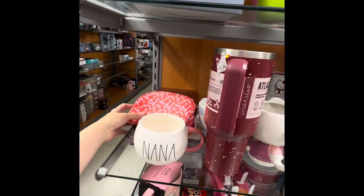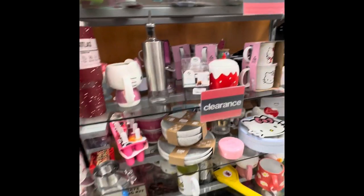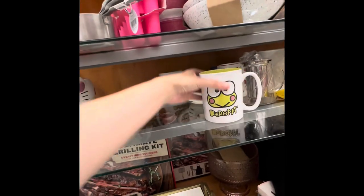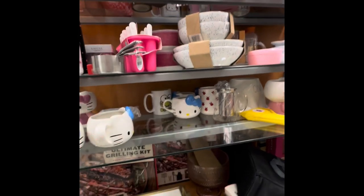I was commenting in the video that one item was cracked. But I really, really liked all the Hello Kitty stuff, and I ended up buying that mug right there. I purchased it for four dollars because it was so cute.